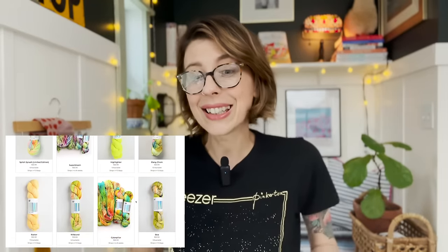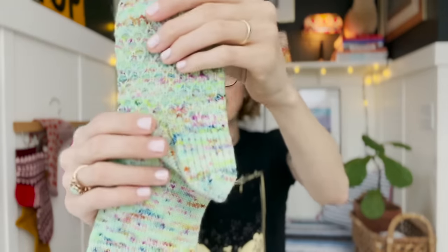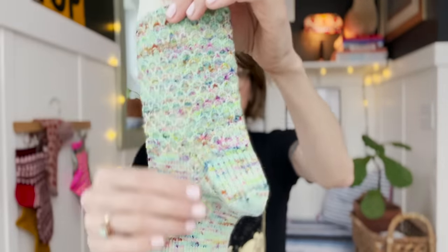She dyes yarn in such a wide range — she does tonals, solids, lightly speckled, heavily speckled, and variegated. I tend to gravitate towards the more lightly to moderately speckled. When I'm knitting socks and designing sock patterns, if I'm going to all the trouble to knit cables or a really pretty lace or texture stitch, I don't want that to be hidden by really loud yarn. Hedgehog Fibers has such a great range of lightly speckled yarns. This particular color is called Fly, which I've knit with before — these are my Mermaid Avenue Socks. There's kind of a moderate amount of speckle but you can still really see that stitch pattern coming through.